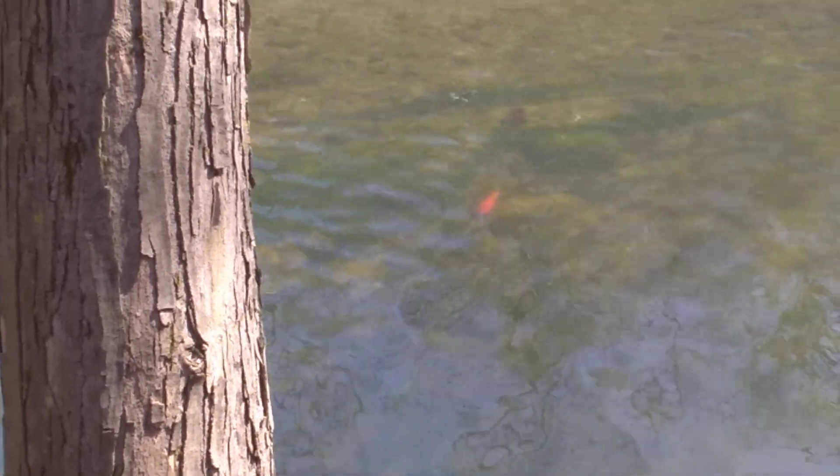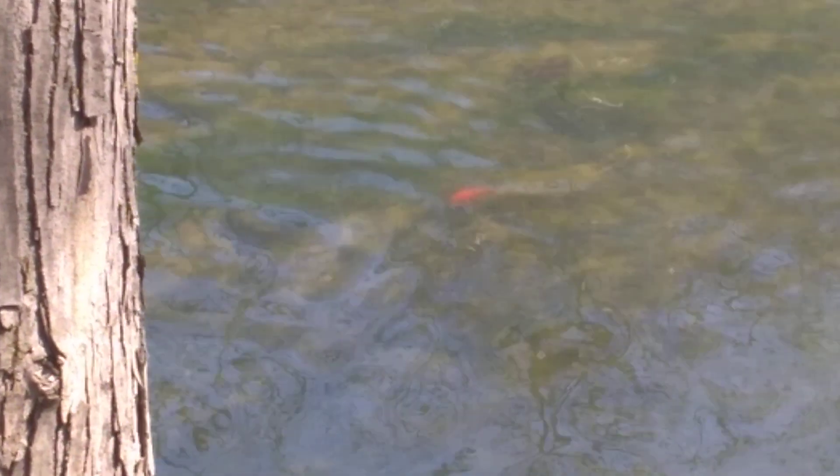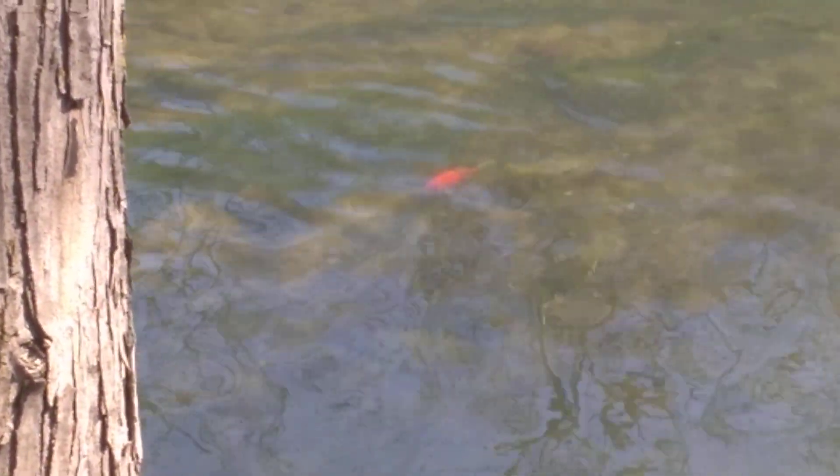We're down at the river, and there's a goldfish in the water. I'm not kidding — there's an actual goldfish in the river.